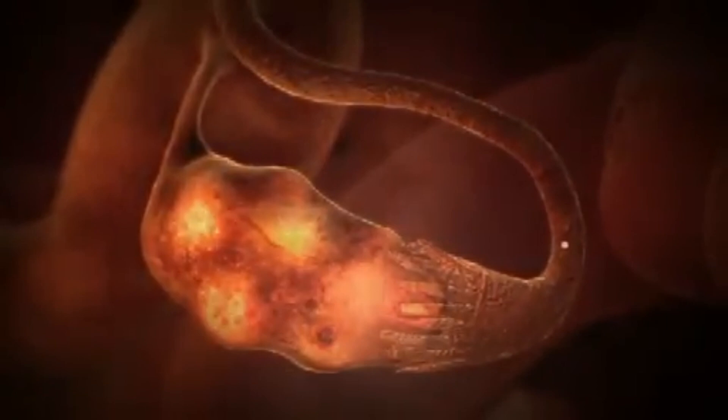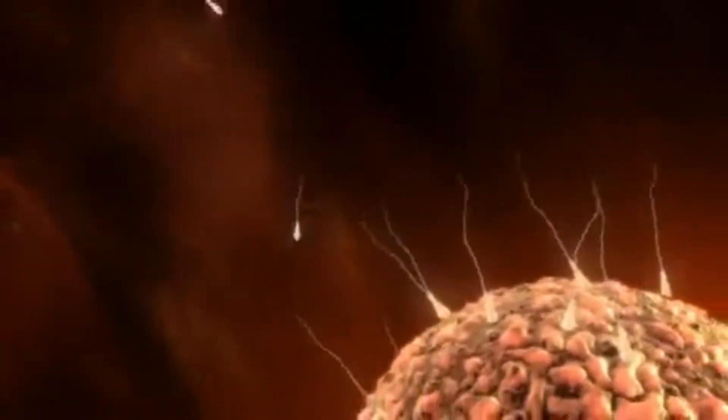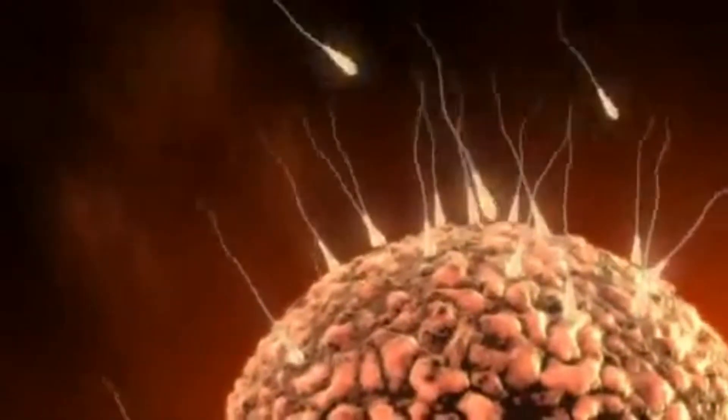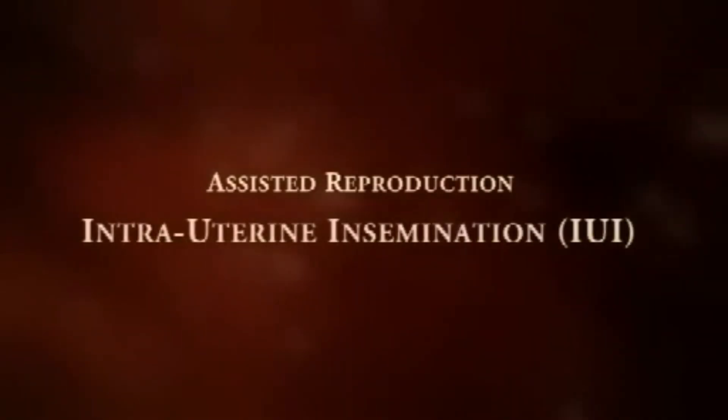Ovulation is also regulated by hormones. The egg, which from this moment on is ready for fertilization, then passes into the uterine tubes to await the arrival of fertile sperm. Ovulation is a naturally occurring event and the desire to have children is a similarly natural instinct, but that instinct cannot always be fulfilled. The causes of unwanted childlessness are numerous, but so are the means of treating them.